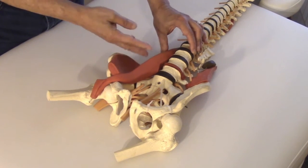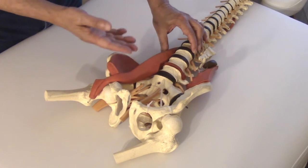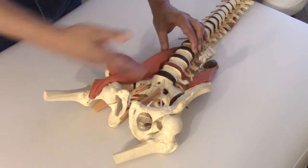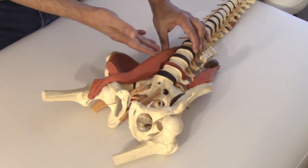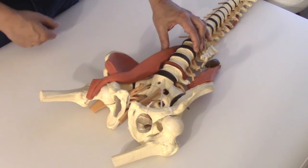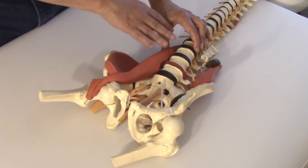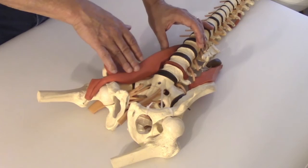Lastly, the psoas has two layers, and in between those two layers is the lumbar plexus of the nervous system. What that means is all the nerves which innervate the whole lower body are dependent on a lively environment of the psoas in order to create health and function through the entire lower body. So it's an amazing muscle to work, but you need to know exactly where it is and exactly how to work with it.